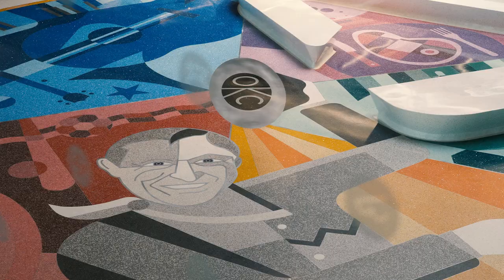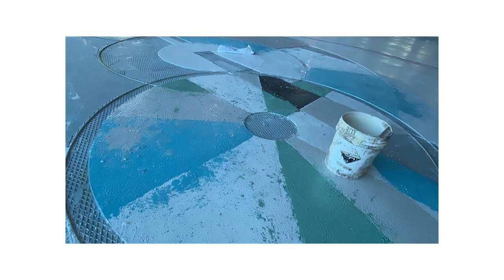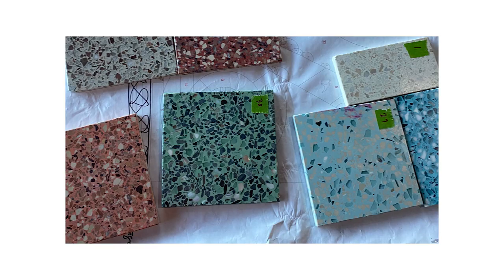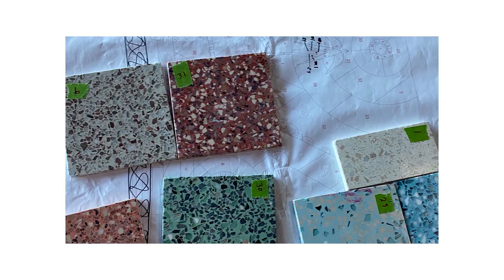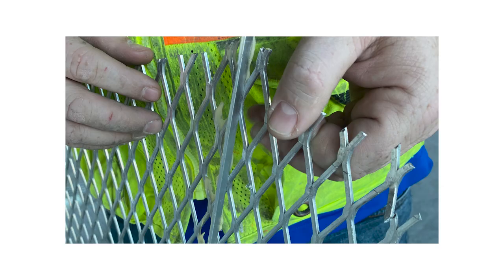Terrazzo is a medium that's 2,000-plus years old. What it is is a mixture of a bunch of different rocks all kind of mixed together in a binding agent, and they all have different colors. A lot of public buildings and public facilities have it — everyone's seen it. It's beautiful, and you can roll your luggage on it with ease.